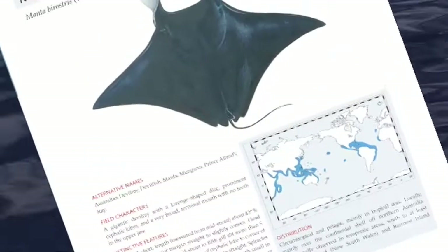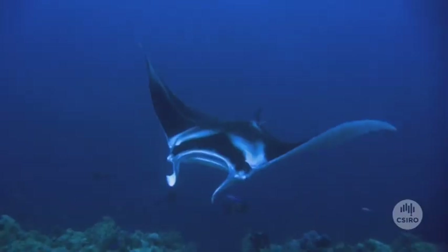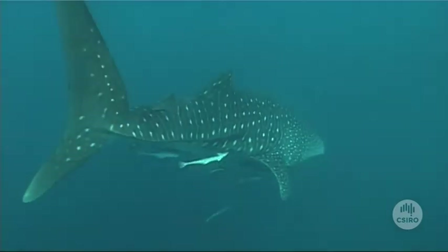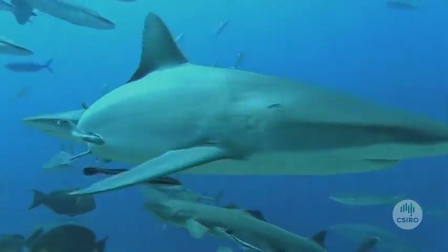Sharks and rays are obviously of interest to the general community. They are charismatic animals to some people. We like to think that there's lots we don't know about them, and unfortunately that is the case, because they've been little studied despite their profile.